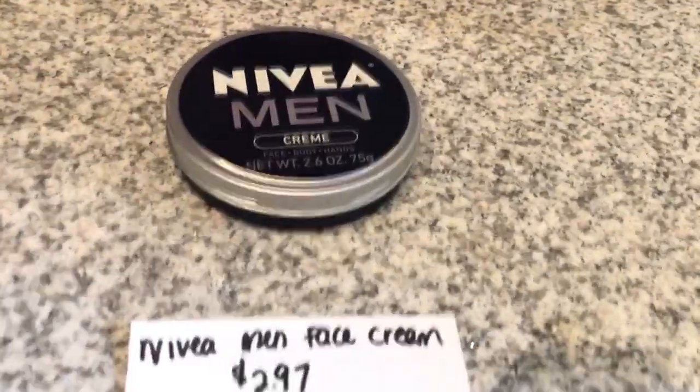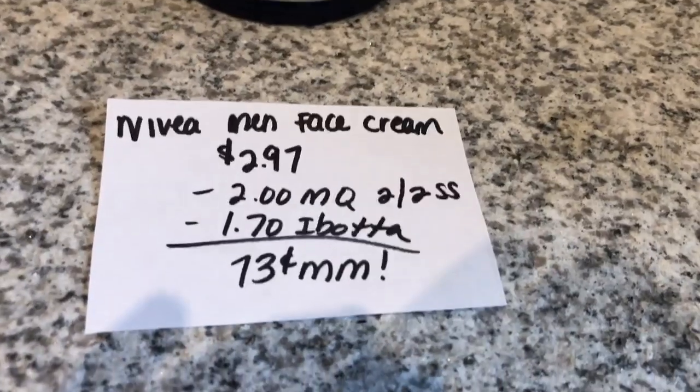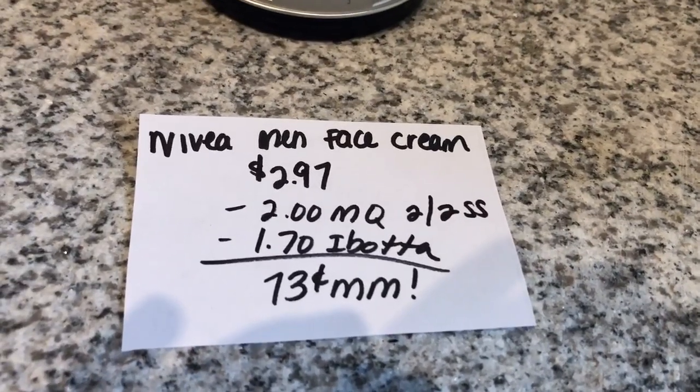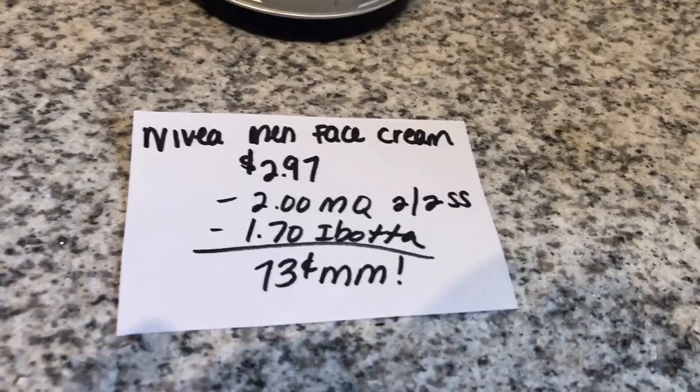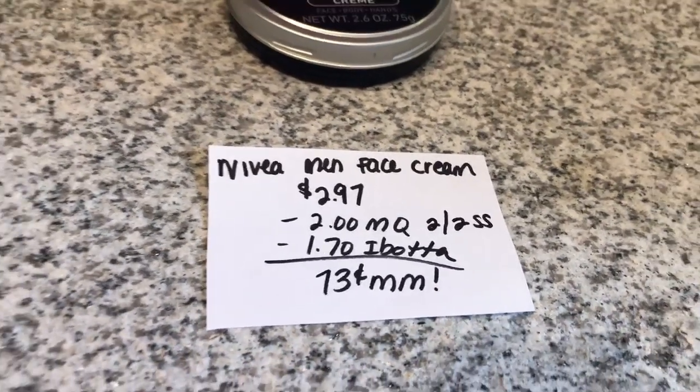The next deal is on the Nivea Men face cream — the face, body, and hands cream. It is $2.97. You're going to use a $2 off one manufacturer coupon in the $2.22 Smart Source. The Ibotta app is giving $1.70 back, making it a $0.73 moneymaker.